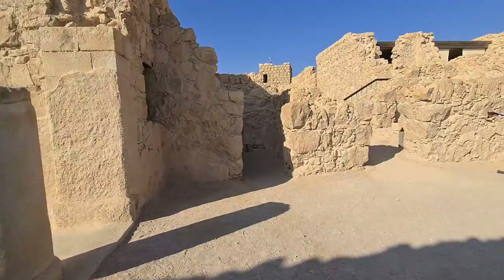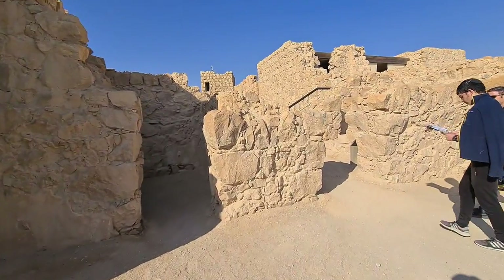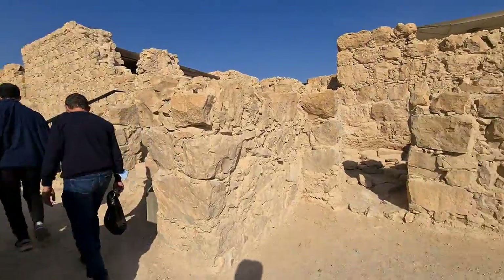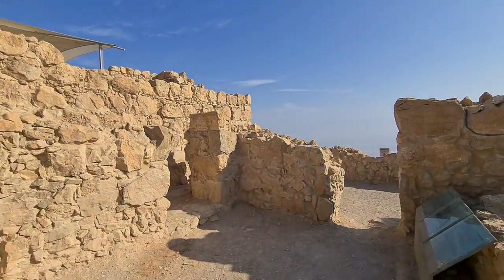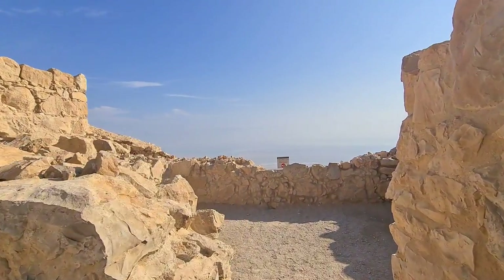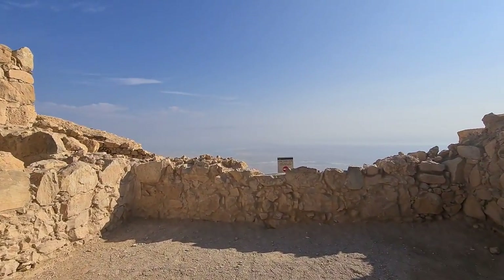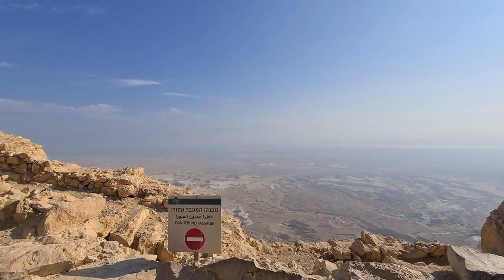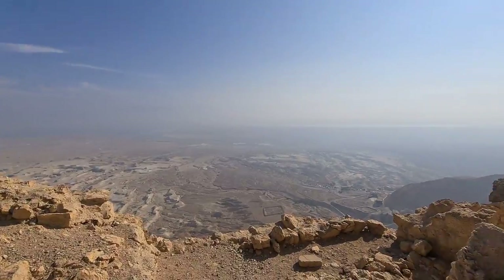Beautiful, isn't it? The good thing about this video is that I can actually do whatever I want. Usually when I'm with a group here I have about one and a half hours; with private people, two hours — but it all depends on how hot it is.